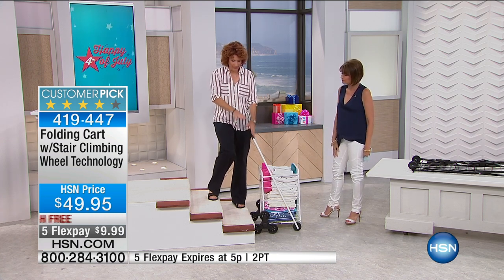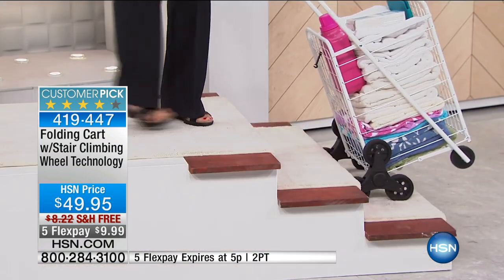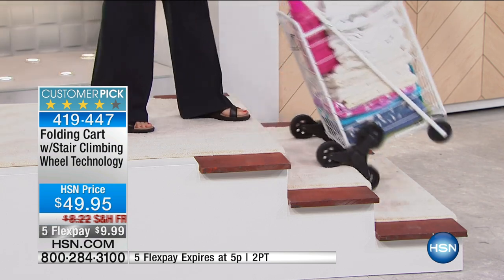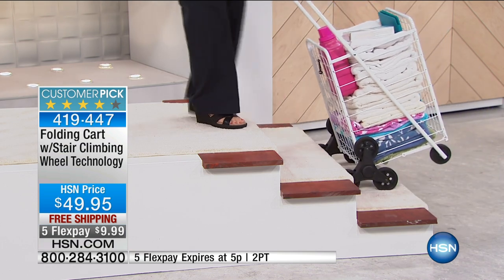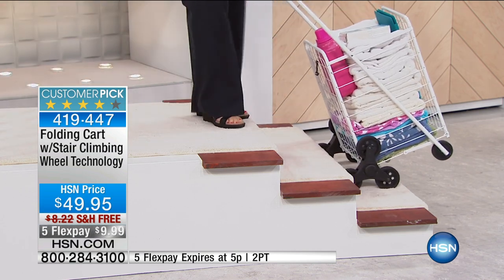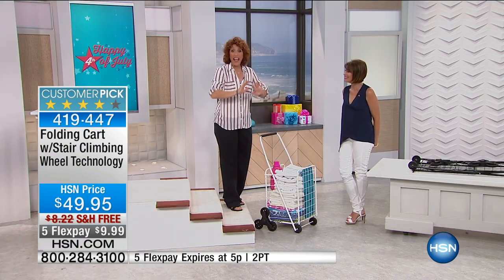With this stair-climbing cart technology, it's really in the wheels. On the close-up, you can see that every time you hit the edge of the stair, look what happens to the wheel — the wheel starts to alternate. What that does is it makes it a lot easier, a lot more comfortable, whether you're going up the stairs or down the stairs. Just pull it up or ease it down, and that is it.